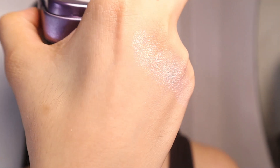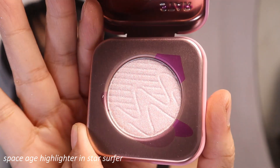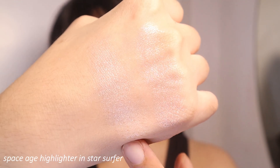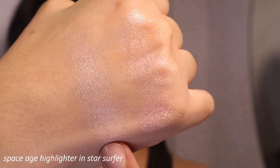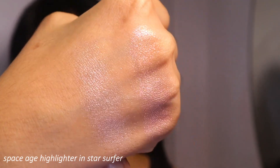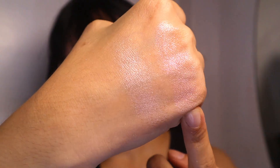This is Gifted. The other one, Star Surfer, is like a champagne-y color. What's funny is that Star Surfer has a silvery undertone, and Gifted has a pinky undertone. I feel like I'm going to go for Star Surfer. I'm also going to put a little bit on the inner corners. Alright guys, we are done with my full face of makeup — but that was just the appetizer.